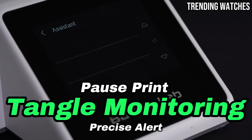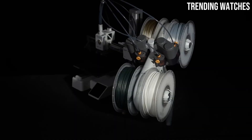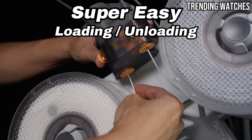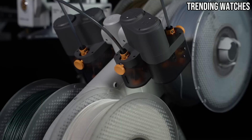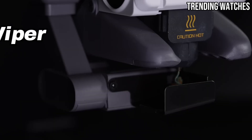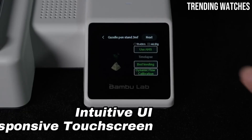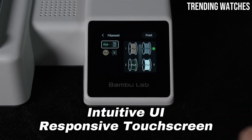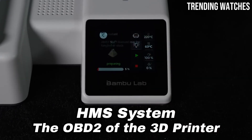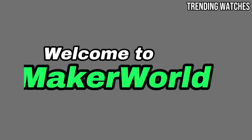The versatility of the A1 Mini Combo is also noteworthy. It comes with a variety of printing options and is compatible with multiple filament types, including PLA, ABS, and PETG. This flexibility allows users to experiment with different materials, expanding the potential applications of the printer. Additionally, its compact size makes it a perfect fit for smaller workspaces without sacrificing functionality.